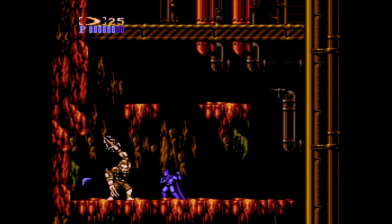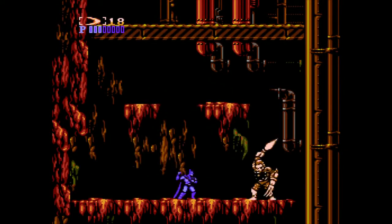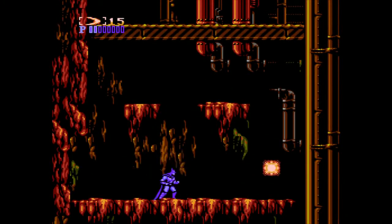You've got your boss fights, similar to Ninja Gaiden on the NES — very similar to those games. And the boss fights are really good.